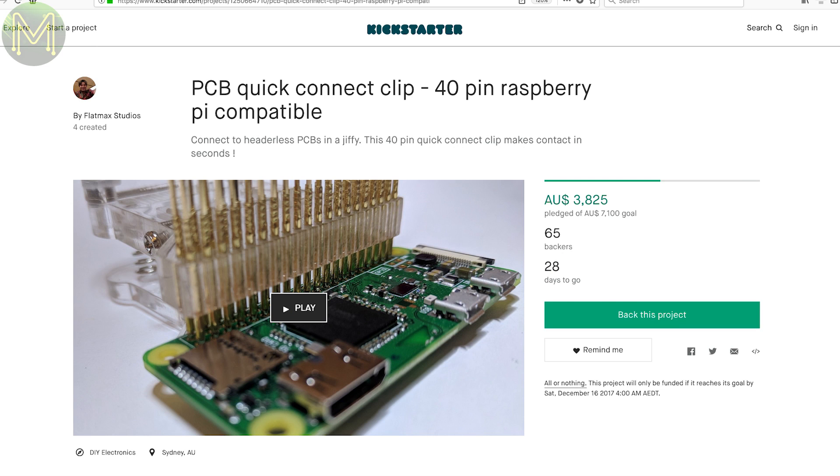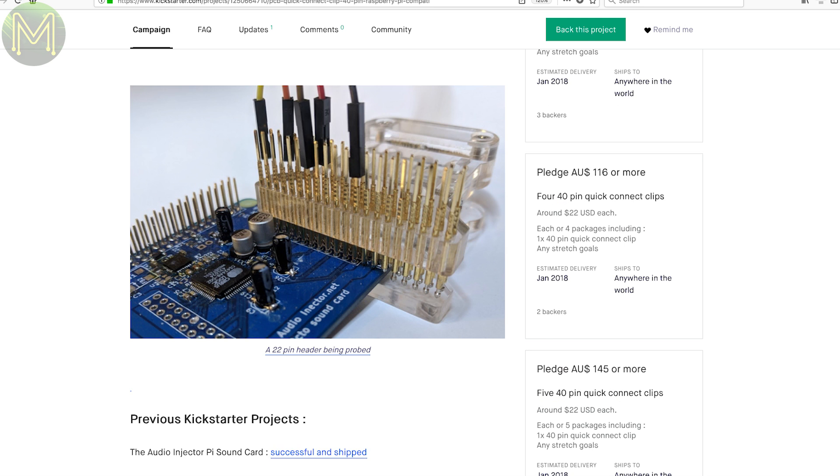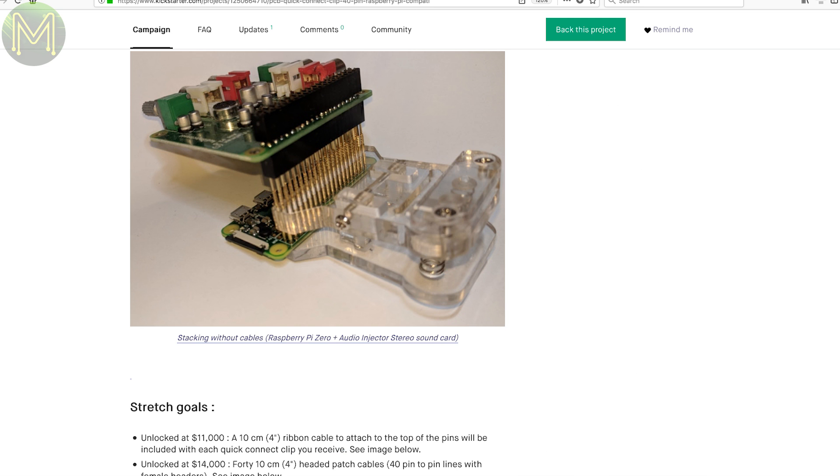If you've ever designed production test boards, then you'll be familiar with Pogo Pins. This Kickstarter is a simple one allowing you to connect to a Pi GPIO header using a Pogo Pin Clip.